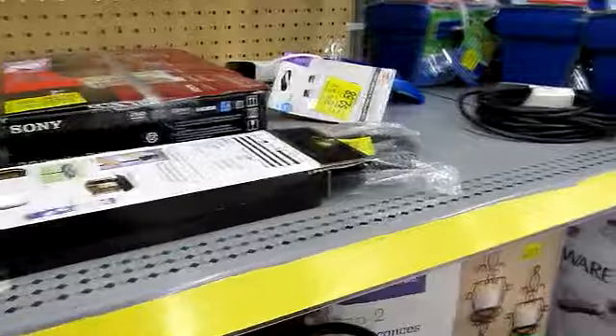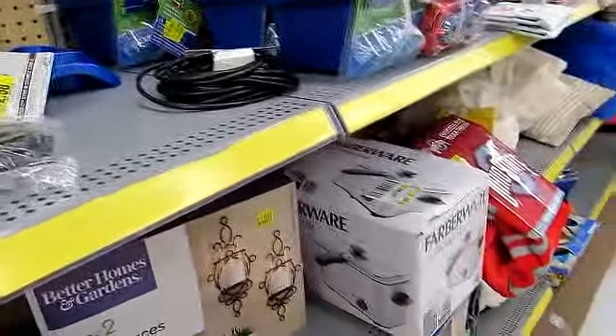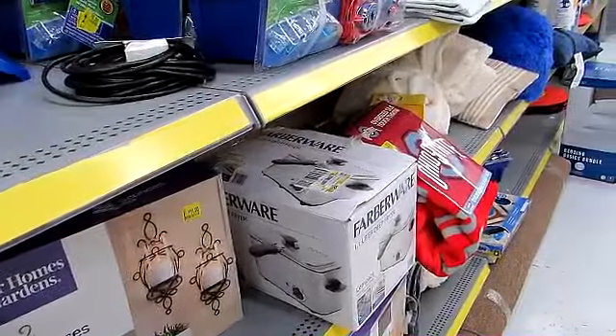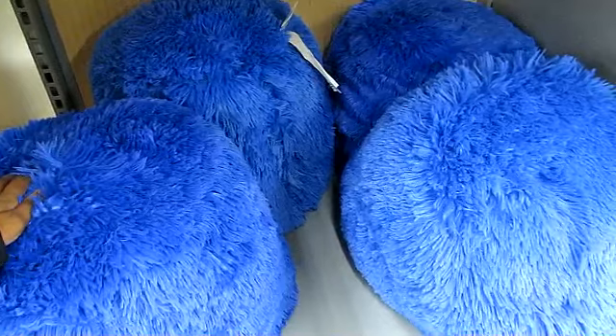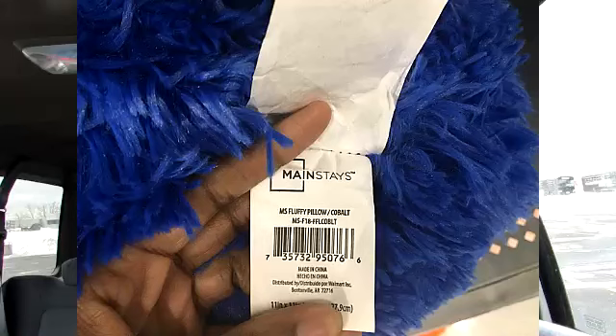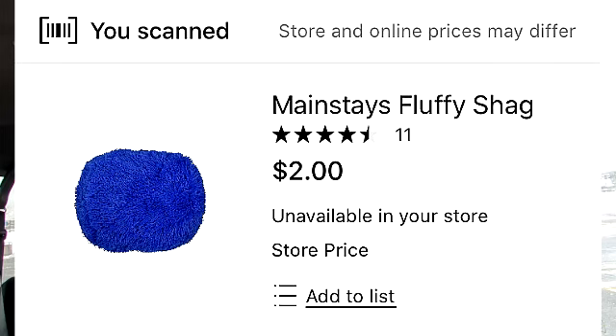As I scrolled through the store some more, I went over to the clearance section to see what I could find. The clearance section at my store had absolutely nothing. There was some sort of blue pouf thing from Mainstay that was $2. I'm not sure if that was the actual clearance price or just a hidden deal. None of the blue pouf things had prices, so I didn't purchase it because I really didn't know what I would do with it.